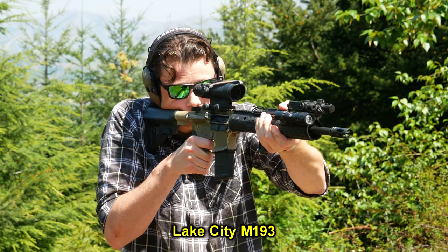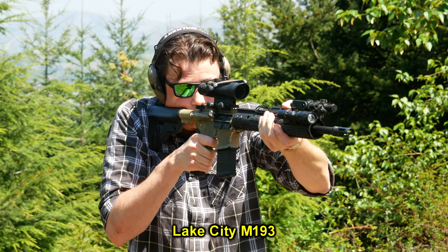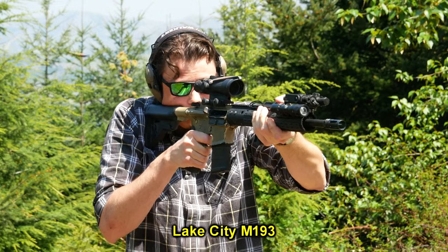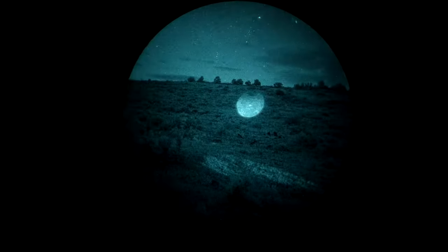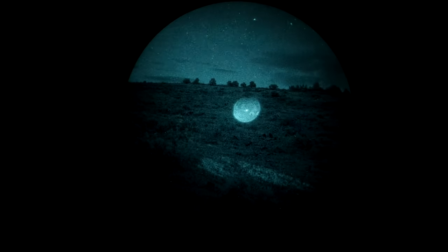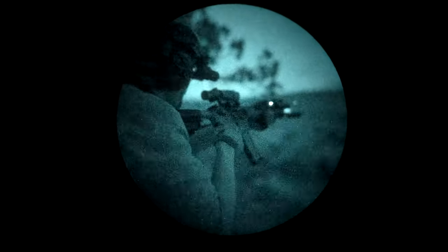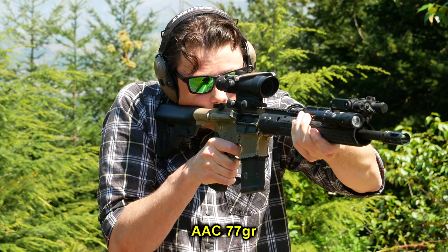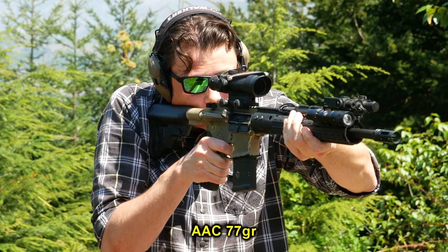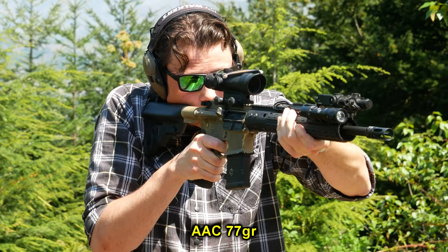Aero Precision seems to be using a fairly conservative gas port size on these barrels — the gassing is kind of similar to a Hanson barrel. If you're shooting it unsuppressed, you don't have to use a heavy buffer to make it shoot properly. In fact, if you drop an H2 or H3 in there, you might actually get functioning problems. There's no reason to expect a properly gassed barrel to cycle if you're using a heavy buffer and shooting cheap .223 spec ammunition. This rifle currently has an H1 buffer in it, and with no suppressor and the fixed gas system, it works perfectly fine. The ejection is immaculate. I don't really care beyond that — I don't like tuning rifles; I'm pretty sure most of that is just snake oil.